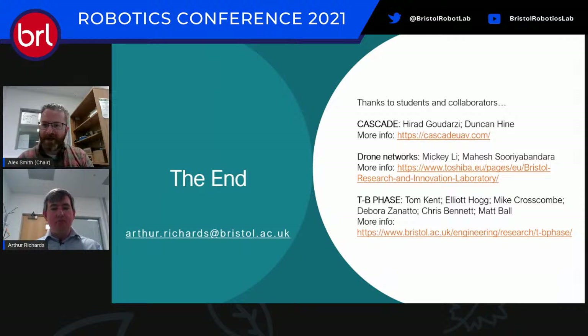Thanks very much Arthur. We have a comment section on the YouTube video if anyone wants to ask questions and we can answer those as we go. I will now hand over to Mark, who will be talking about smart automation for SMEs.